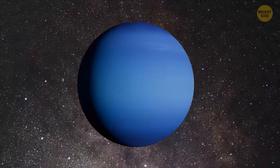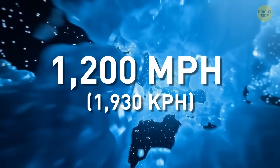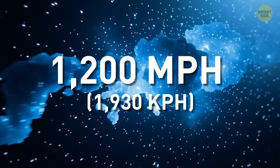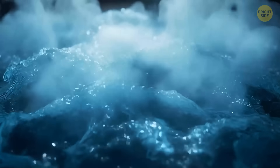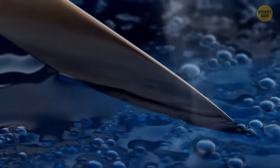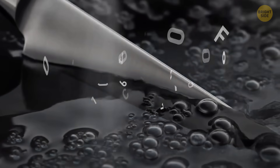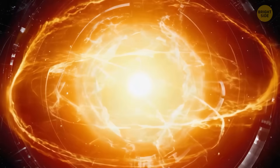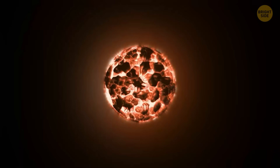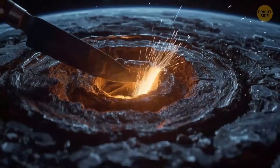Neptune's also crazy cold, but cutting it feels different. When cut, it whips clouds of frozen methane flying past at 1,200 miles per hour. It feels like slicing through a freezing, super-windy blizzard. Next, you plunge into the mantle, a thick, boiling hot soup of liquid water, methane, and ammonia. The knife pushes through this dense stew, with bubbles popping and steam hissing. Temperatures here range from 3,000 to 8,500 degrees Fahrenheit. Even deeper, the blade hits Neptune's solid core, mostly iron, metals, and silicates. The blade scrapes along this tough metal center, sparks flying like you're welding the heart of the planet.